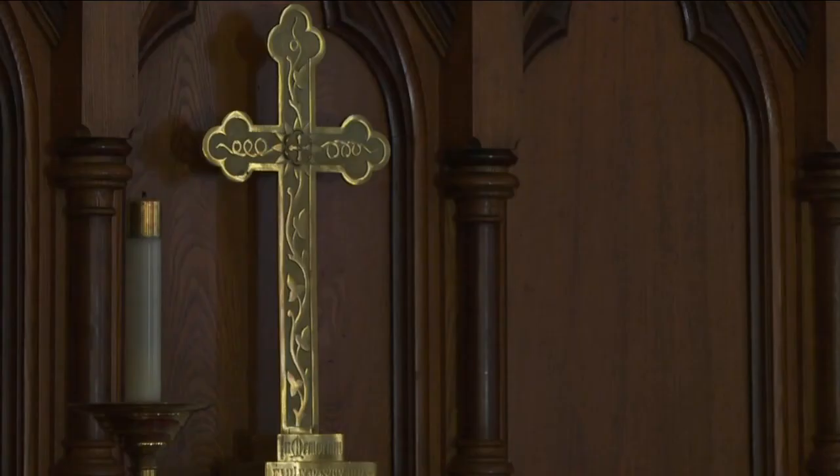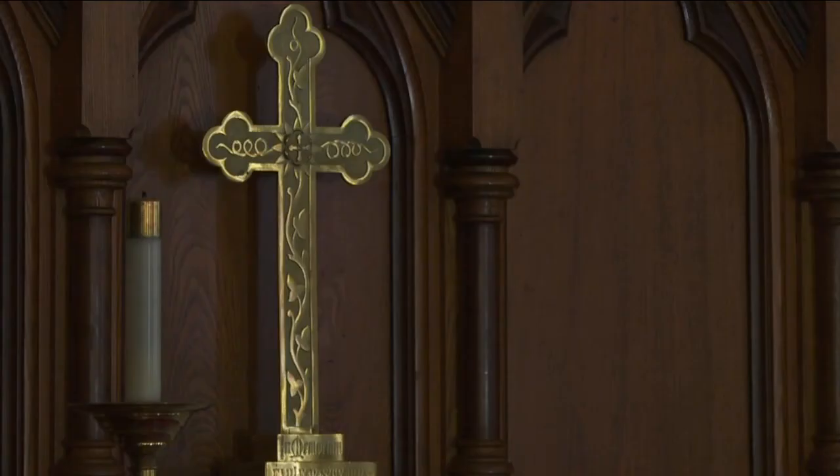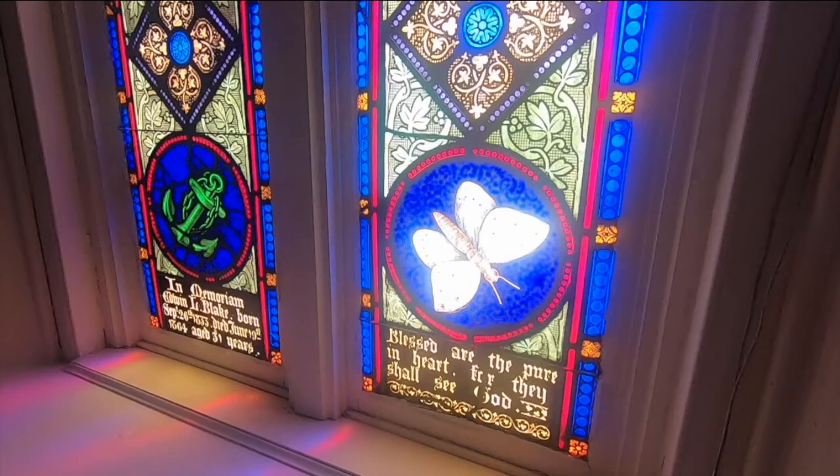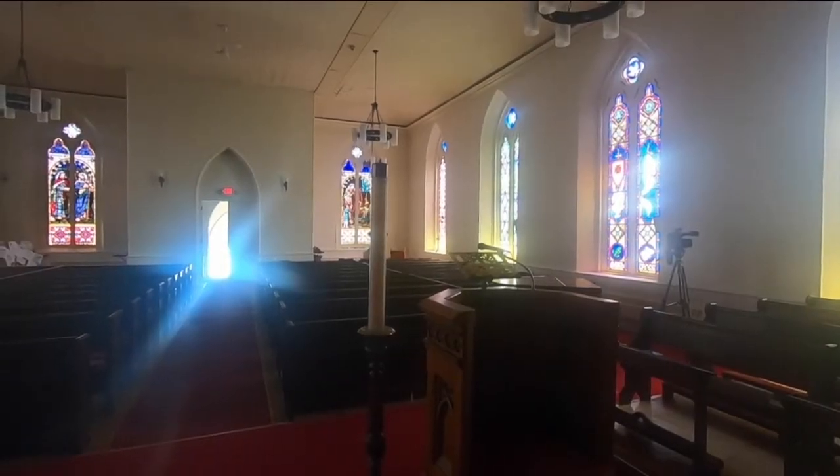Inside the church, old-time simplicity provides the perfect backdrop for breathtaking stained-glass windows, just one of the features that attracts visitors. They're also well-known.